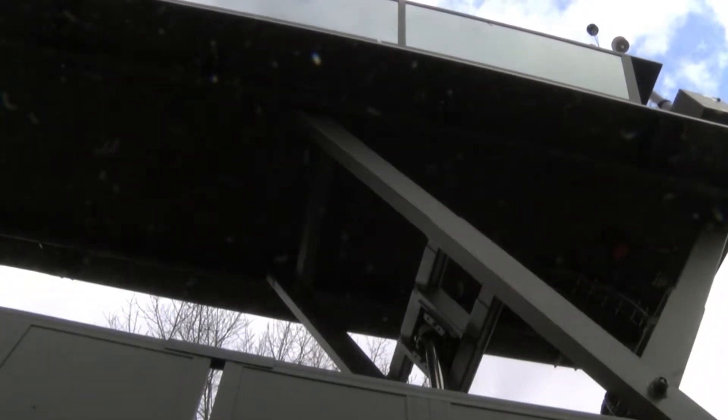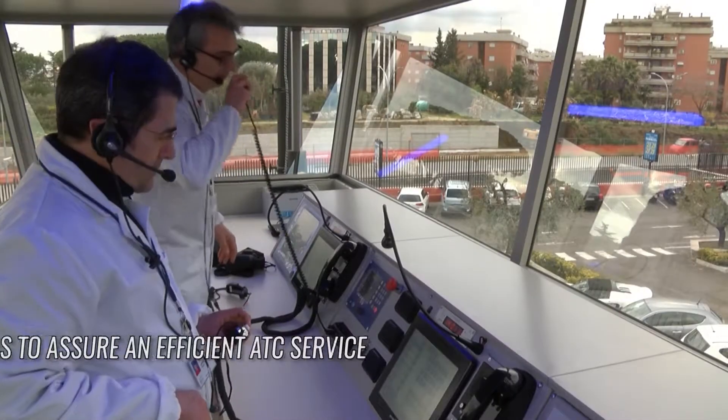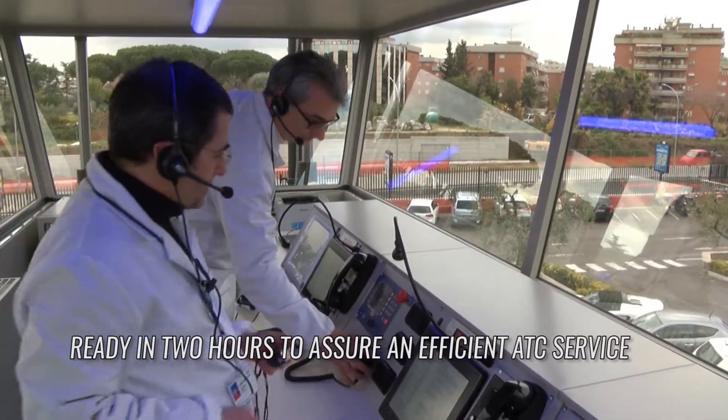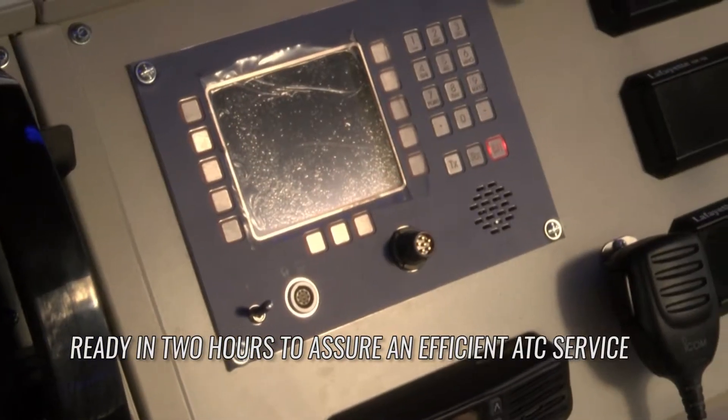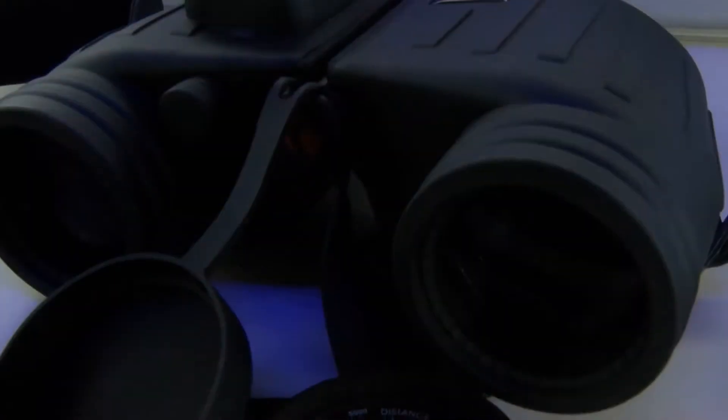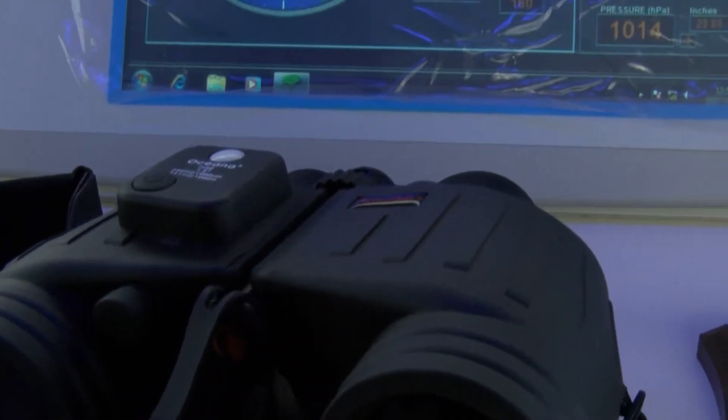The mobile control tower has been designed so that it can be used quickly. It is ready to provide an effective ATC service in less than 2 hours. The control room houses apparatus and instrumentation for the performance of the ATC service.